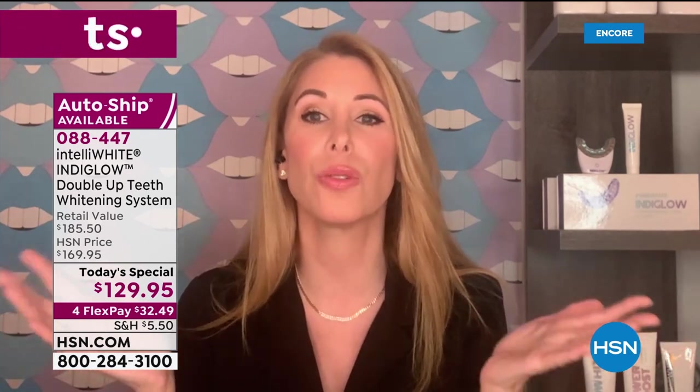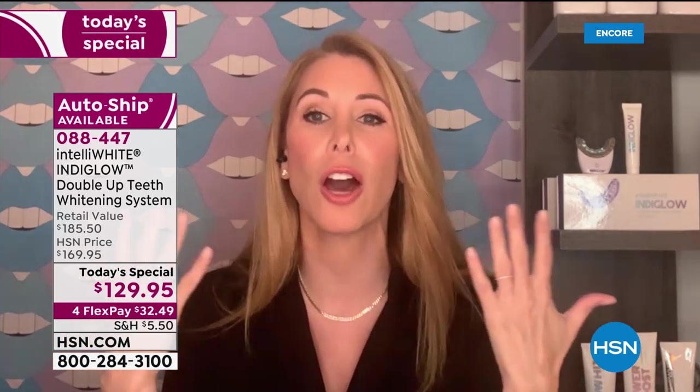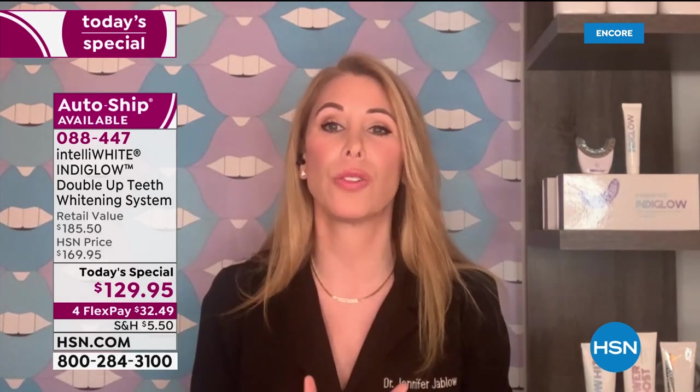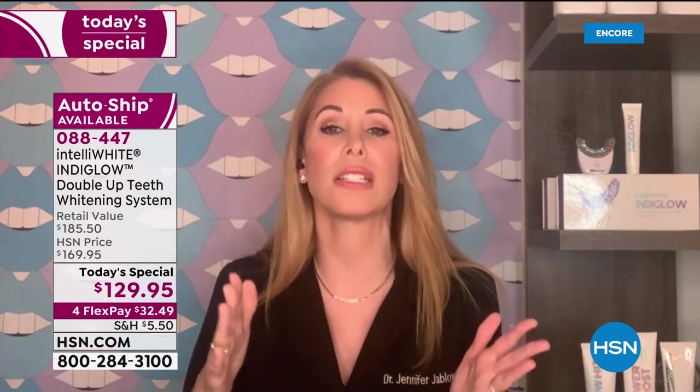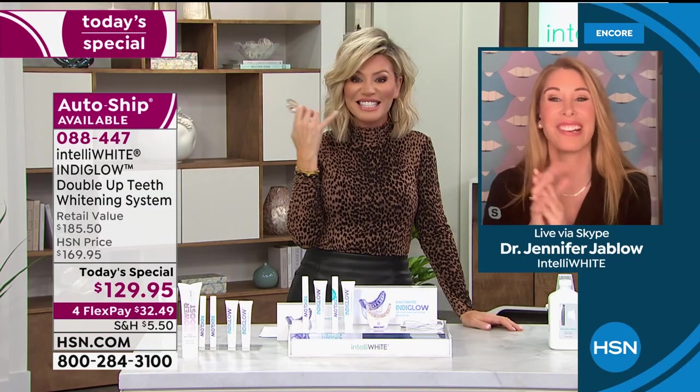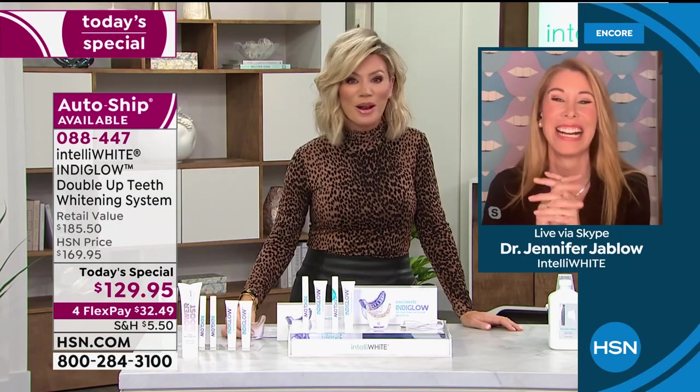You get zero sensitivity and this whitens like you never thought possible. Why not, at the beginning of the year, do something special for yourself and glow up? It's an easy way to keep a New Year's resolution with such little effort — literally just walking around with this for 20 minutes. You're going to start to see such a difference after one 20-minute session. That's it.